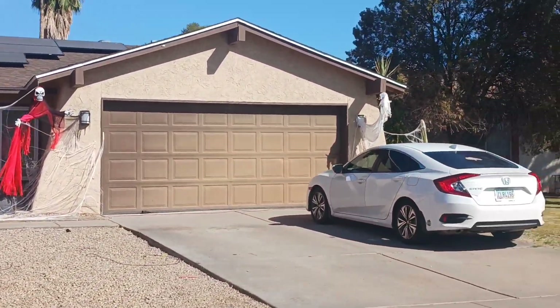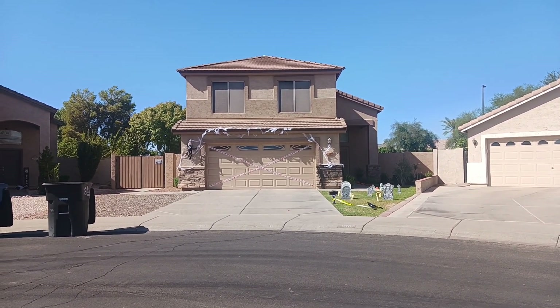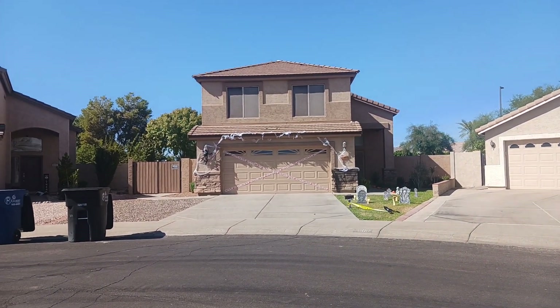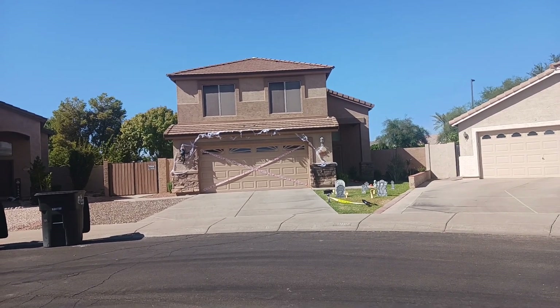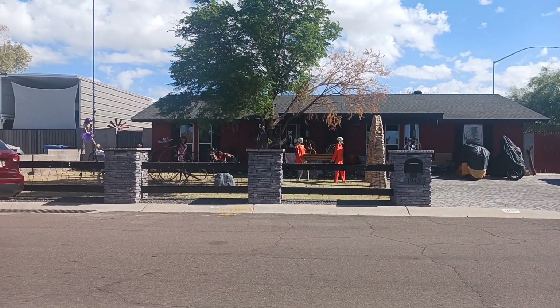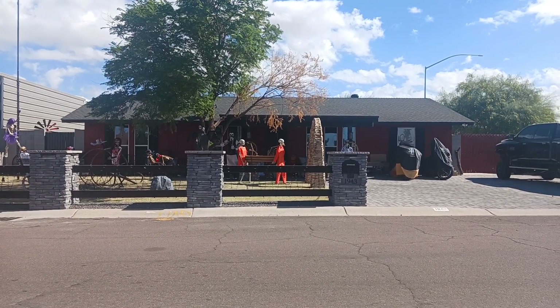Pretty neat. There's another one. That's pretty nice. Got a little graveyard in the front. Got the garage fixed up. There's some really nice ones. That one's a pretty nice one. It'll look good at night. I'm sure there's a lot of lights out there. It's pretty cool.